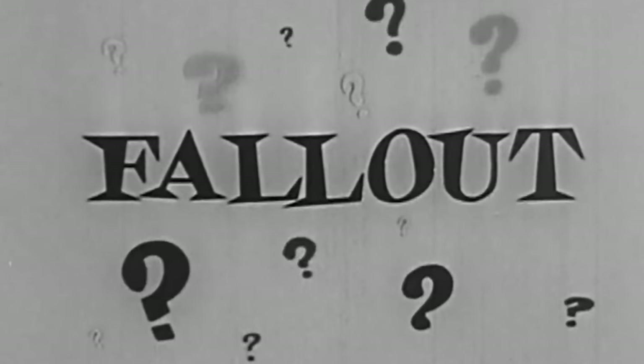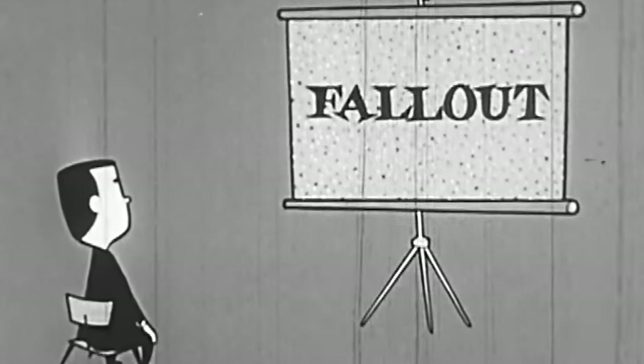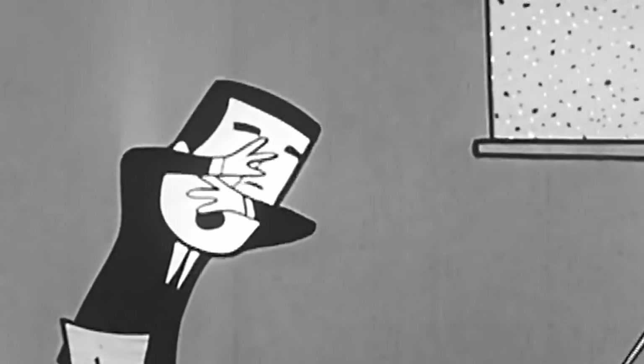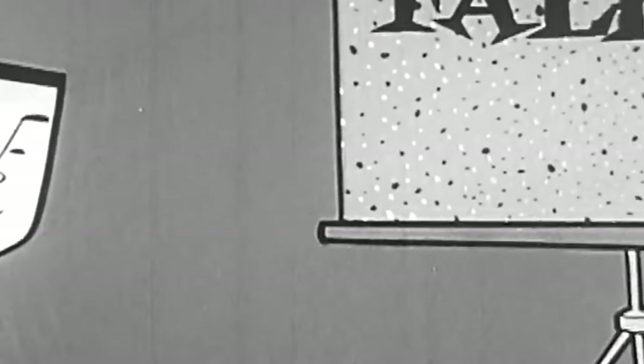What is this fallout, anyhow? Just bits of radioactive matter that fall out of the mushroom cloud of a nuclear explosion and settle on the ground. These bits of matter can be dangerous. You are exposed to some radiation every day from cosmic rays or other natural sources, but those exposures are too small to hurt you. When a wartime nuclear explosion occurs, a serious fallout follows.